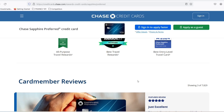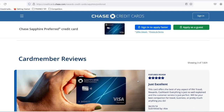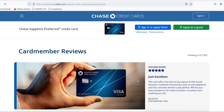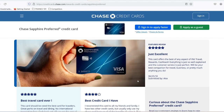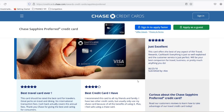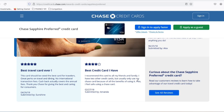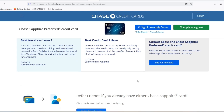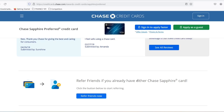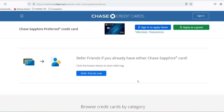Passport to points: the earning power of Chase Sapphire Preferred. The whole point of a Travel Rewards card is racking up points quickly, and the Chase Sapphire Preferred doesn't disappoint. You get a welcome bonus of 60,000 points after spending $4,000 on purchases in the first 3 months — that's a potential $750 towards travel booked through Chase Ultimate Rewards, a significant chunk of your next adventure. And the bonus isn't a one-time thing: you earn 2x points on all travel and dining purchases, not just booked through Chase. Imagine double the points on every restaurant bill or weekend getaway, accelerating your path to travel rewards.